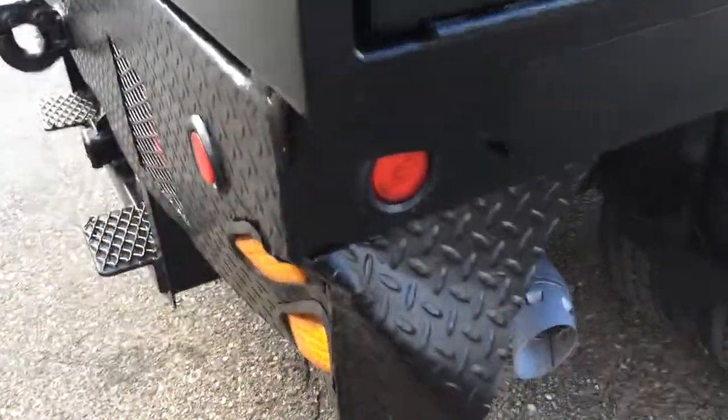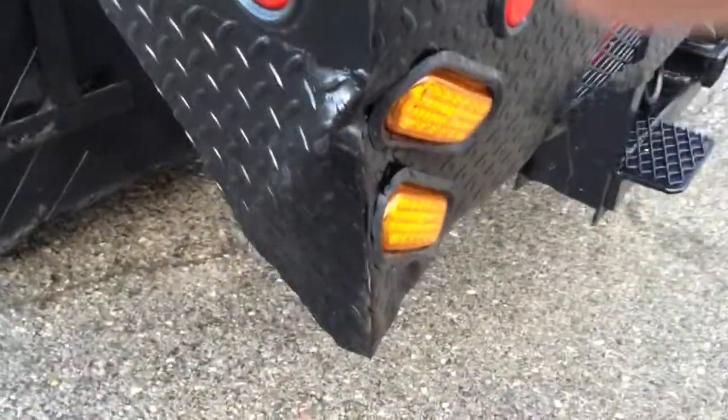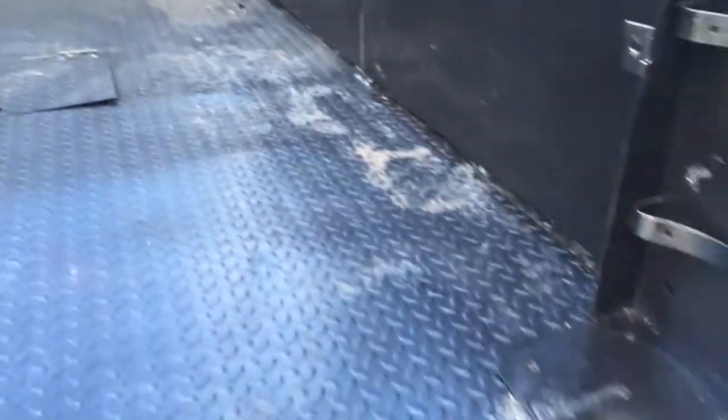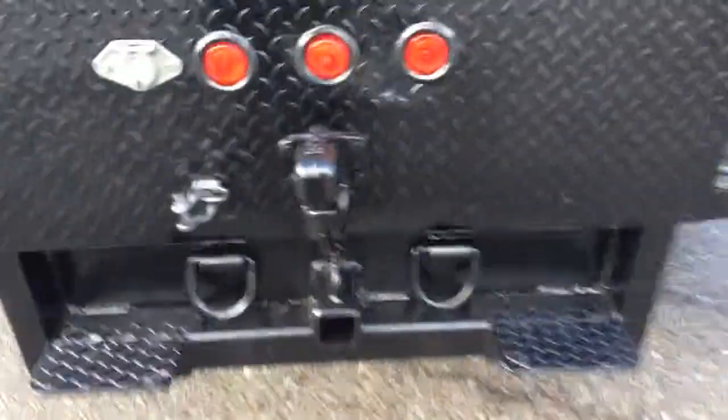This is the worst part on these trucks. I don't know if they backed into something or what they did, but it doesn't affect anything — but it's there. So I'm going to show you. It's got a nice bunch of hitches.